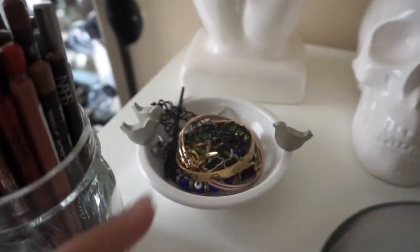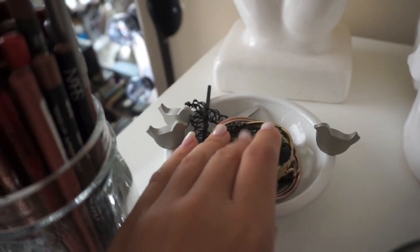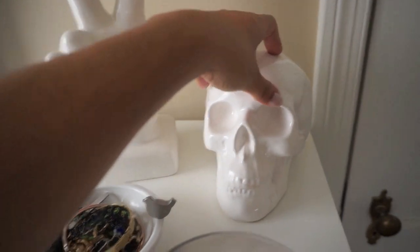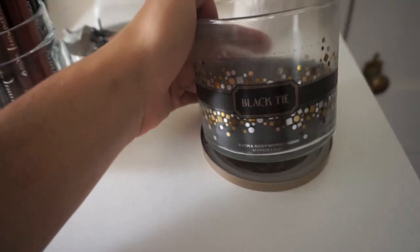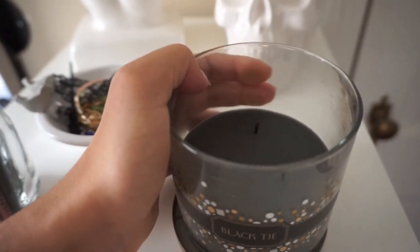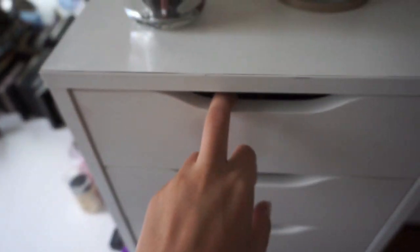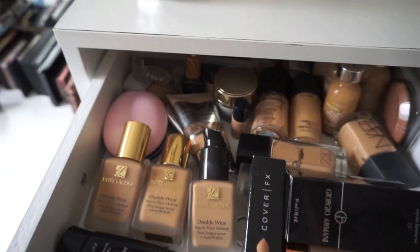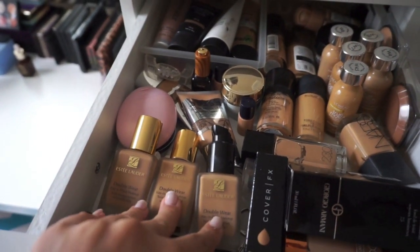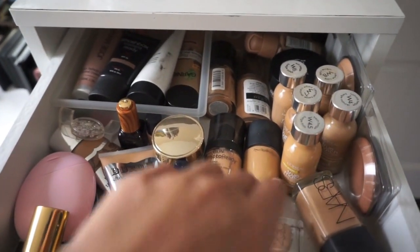This is a little thing I got from I believe Target or Marshalls and I just put a little bit of jewelry in it. This thing I got from HomeGoods, this one also from HomeGoods, and then this one is from Bed Bath & Beyond. The smell of this candle smells like a man's cologne — it smells amazing. Okay, so in my first drawer I keep all my foundations — my Holy Grail Estée Lauder foundations, Cover FX, Giorgio Armani, NARS, MAC, and then these are my favorite drugstore foundations. I keep all that right in this drawer.